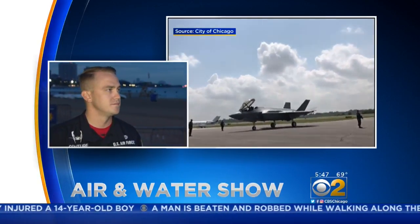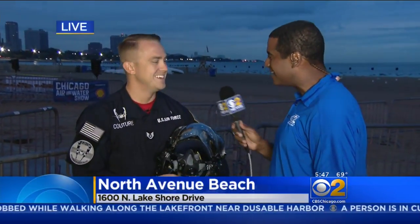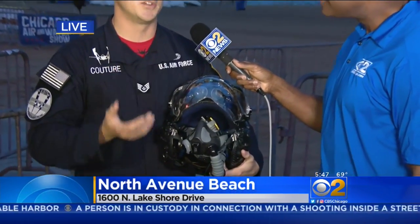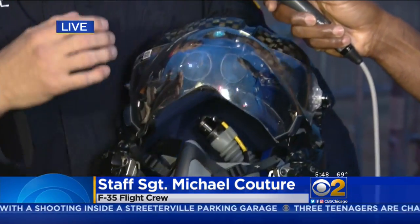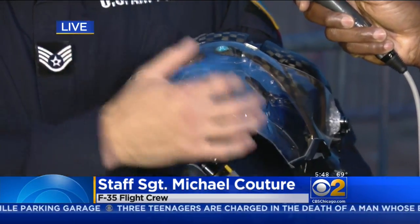So part of flying this wonderful aircraft is this wonderful helmet. Tell me about that — it looks like something out of sci-fi. Yes, sir. This is the helmet that the pilot uses to fly the aircraft. The heads-up display has traditionally been in the aircraft itself, but with this helmet, everything the pilot needs to see is displayed right here on his visor. It has built-in displays as well as built-in night vision.